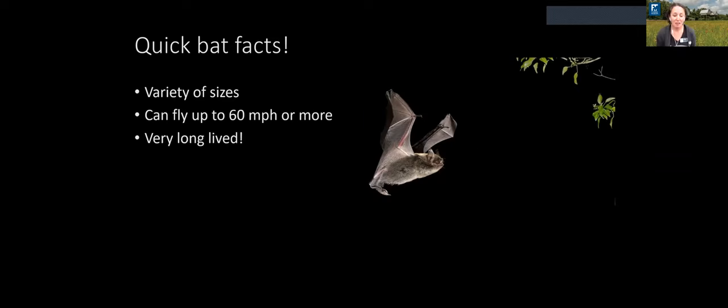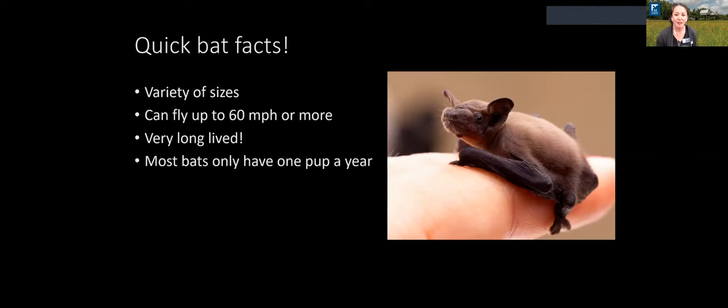Bats are actually very long-lived for their size. The oldest known bat is Brant's myotis, which was reported to have lived 41 years in the wild — really amazing for a small mammal of their size. On average, bats can live about 30 years in the wild. Most bats only have about one pup per year, sometimes two, which is a very low reproductive output for such a small mammal.